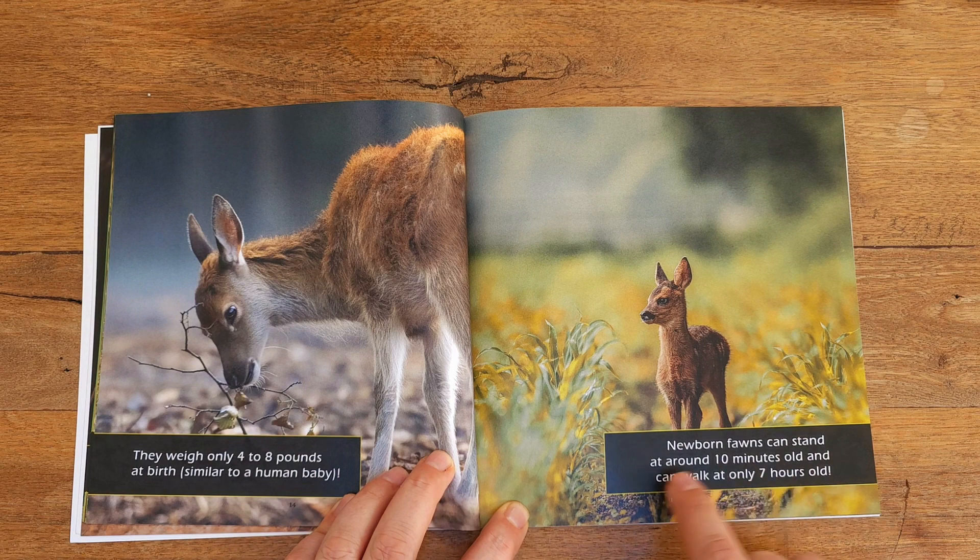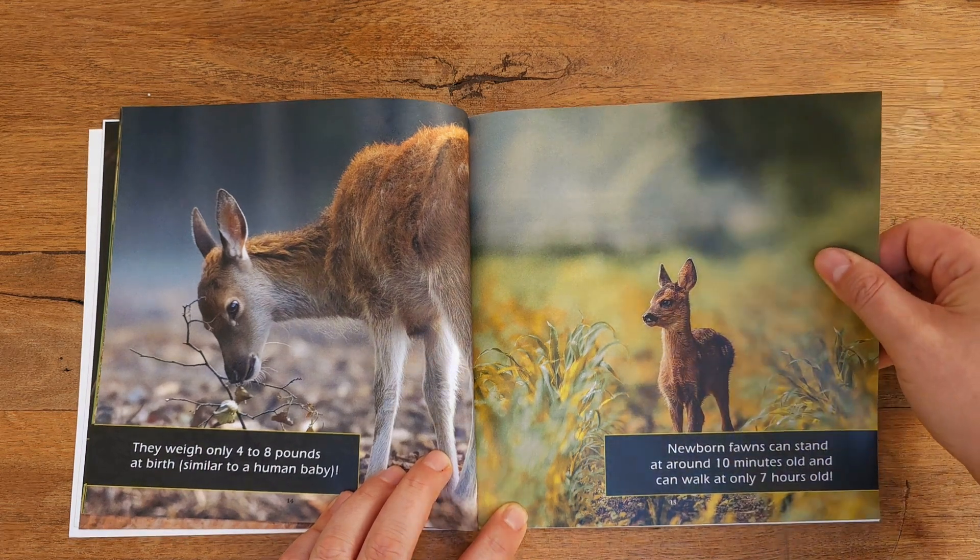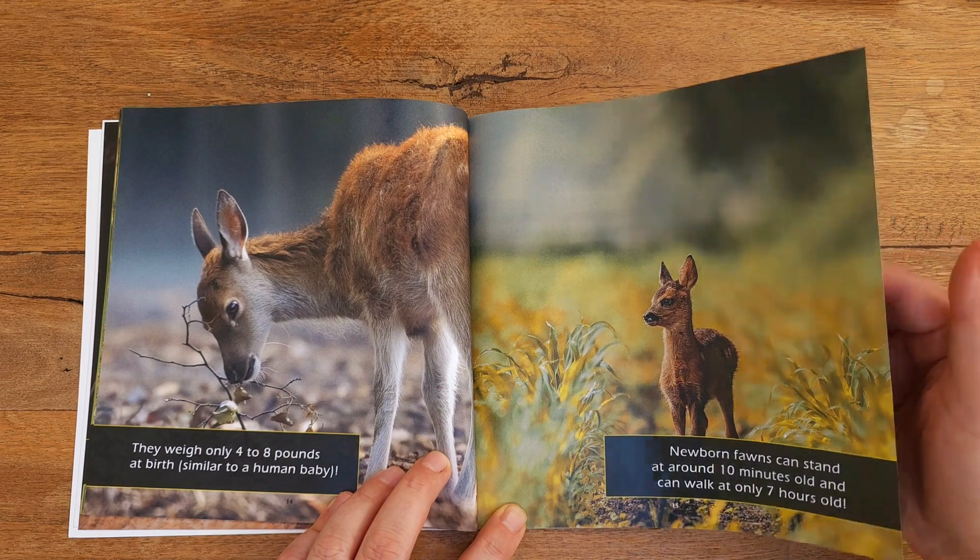Newborn fawns can stand at around 10 minutes old and can walk at only seven hours old — that means they can walk the same day they're born. Wow, I bet it takes a lot longer for you to learn to walk than a deer. That's crazy.